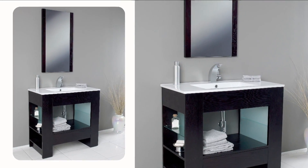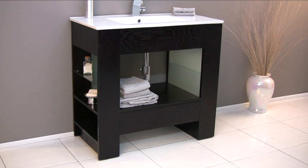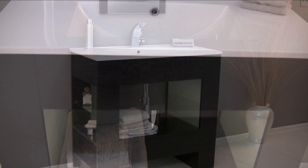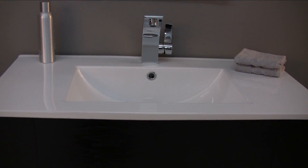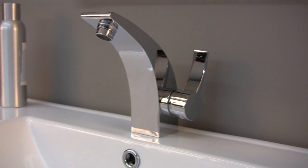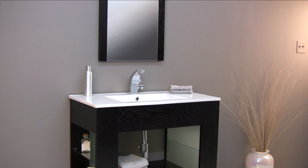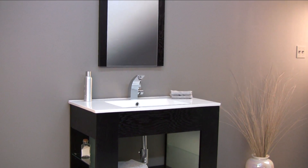The Egoista features a beautiful Wenge wood finish in a sublime yet simple design. It comes with a beautiful white ceramic sink and a stunning Fresca faucet. It also includes a tall and beautifully finished mirror.